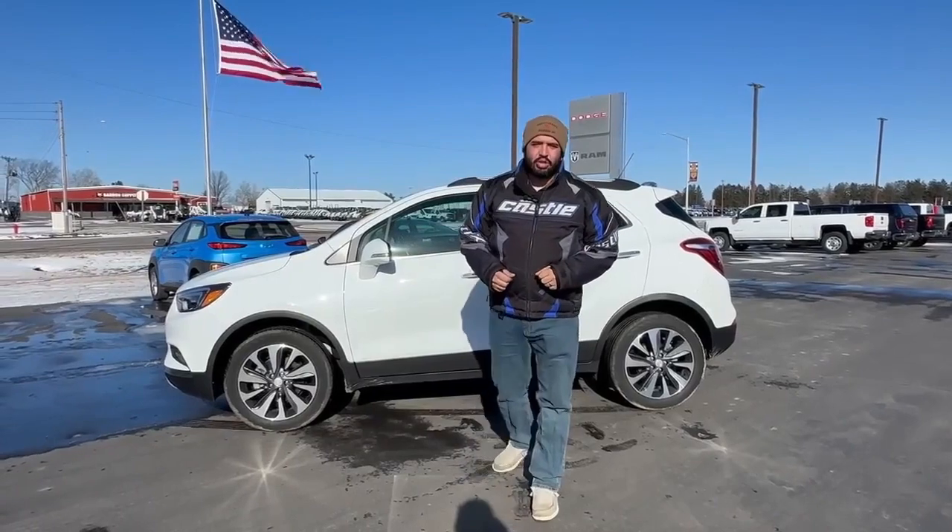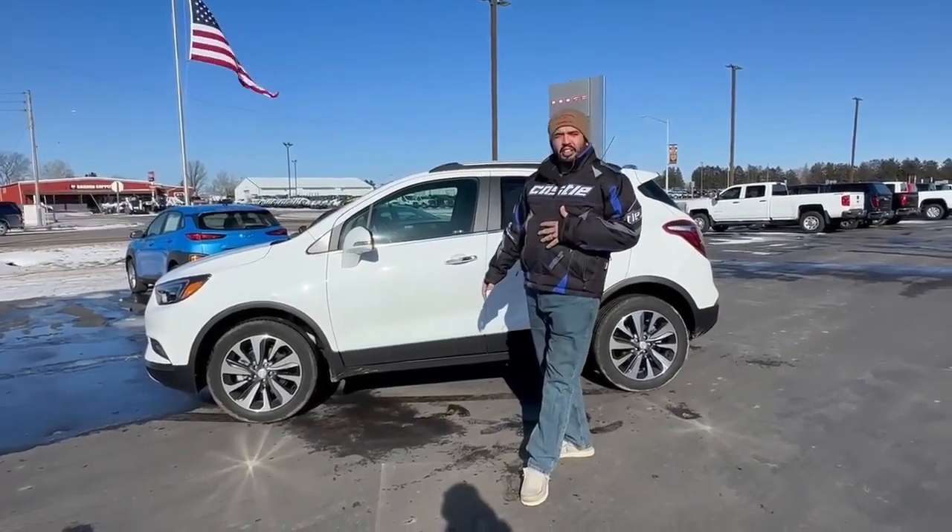Hello everyone, this is Talon down at Swancraper Motors. Today I want to take some time to show you the 2020 Buick Encore. This does come in the somewhat white exterior. You're going to get silver wheels with chrome door handles.